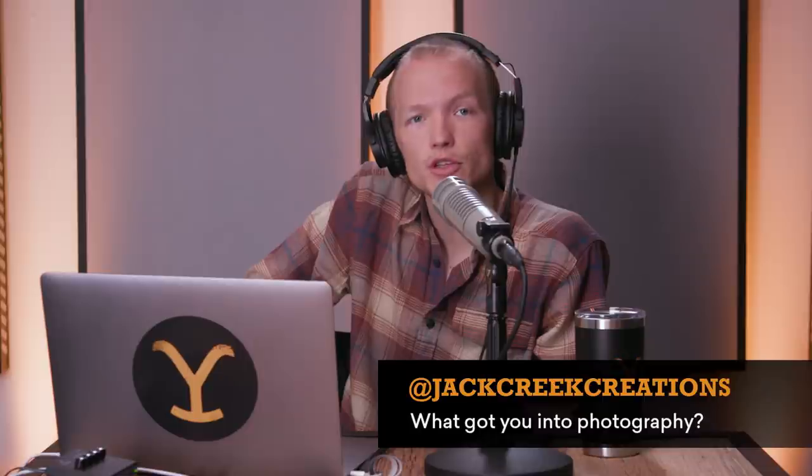Jack Creek Creations wants to know what got me into photography. Honestly, working on Yellowstone got me into photography. I took one picture of Forrie J. Smith with some mountains behind him and it looked really good, and I thought I was great — but it turned out Forrie J. Smith and mountains are just hard to photograph poorly. Shooting behind-the-scenes photography on Yellowstone got me involved because a lot of the crew members shoot on film. It became a fun way to make friends in the crew and connect with cast members between takes. Yellowstone introduced me to analog photography specifically.